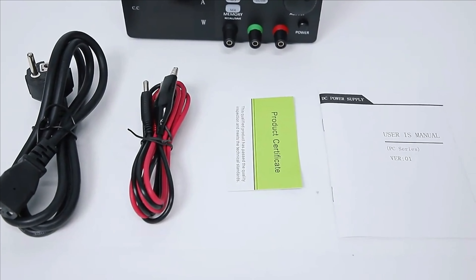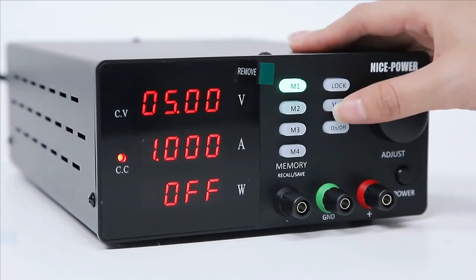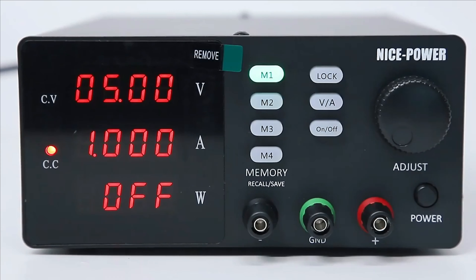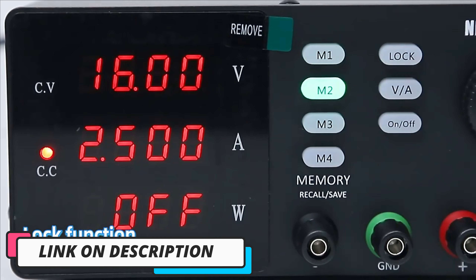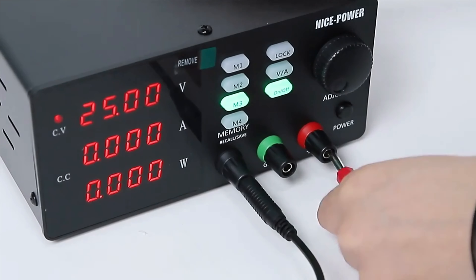Hi guys, today's video we're going to check out the 5 best DC power supplies on the market. This list was made based on our personal views and are listed based on rating, review, orders, price, quality, durability, and more. To see prices and get more info about the products shown, be sure to check out the description below.